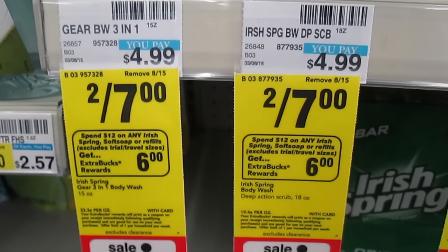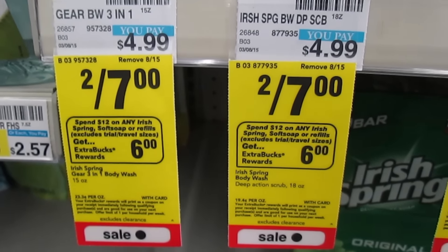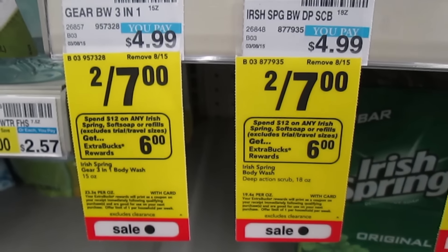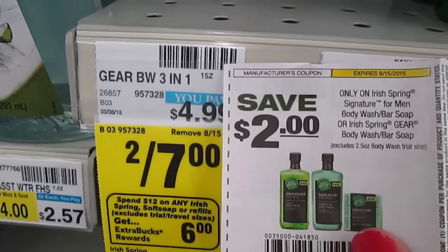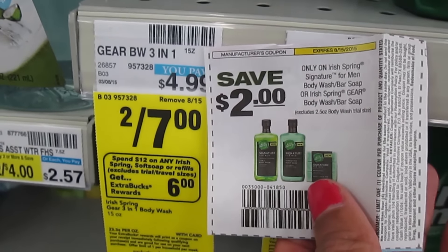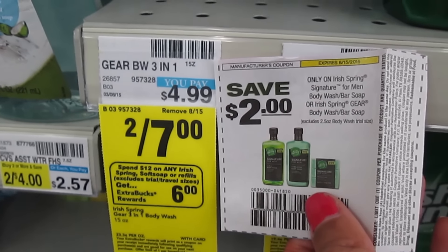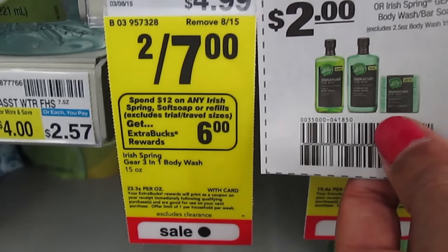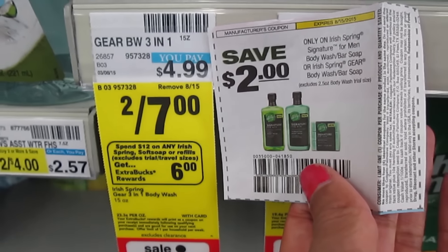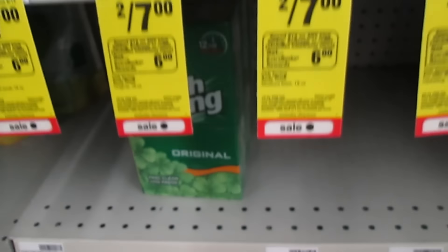Irish Spring body wash is on sale 2 for $7.00. And when you spend $12 on any Irish Spring, Soft Soap, or refills, you get $6 ExtraCare Bucks — this is a great deal. If you get the Irish Spring gear, use the $2 off of two coupons; grab two, use two coupons, and you'll pay $3.00, or $1.50 each. But keep in mind you get ExtraCare Bucks back when you spend $12. Unfortunately, my CVS is wiped out of the Irish Spring gear, so I'll have to pass on it today.